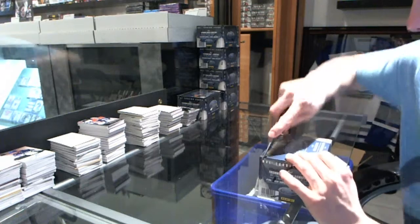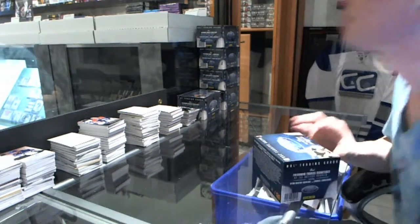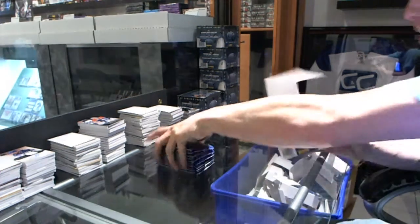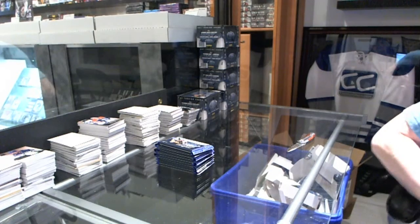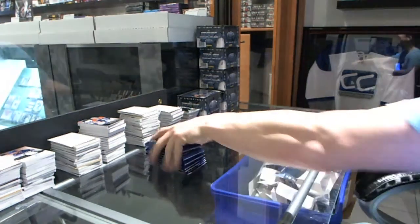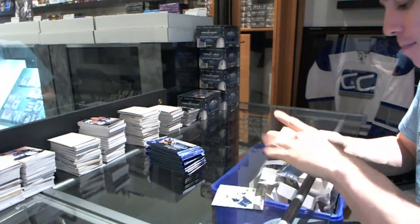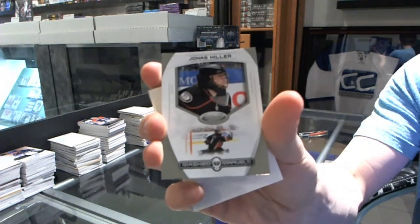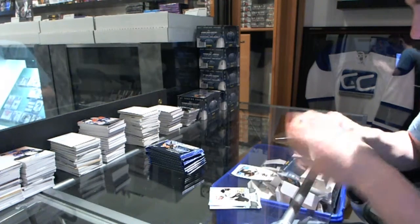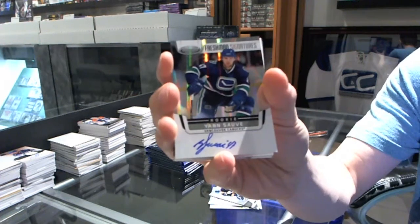Box three. I fear I'm setting the bar at an unsustainably high level right now. But if we keep it going, this will be the case of a lifetime. Masked Marvels Jonas Hillard. We've got a freshman signatures, Jan Sove.